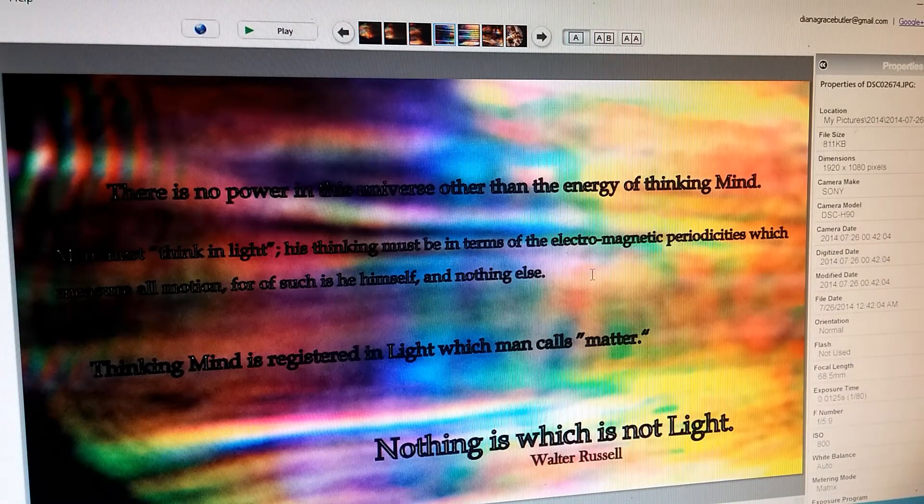There is no power in the universe other than the energy of thinking mind. Man must think in light — his thinking must be in terms of the electromagnetic periodicities which measure all motion, for of such is he himself and nothing else. Thinking mind is registered in light, which man calls matter. Nothing is which is not light.